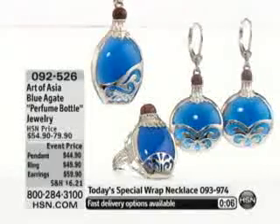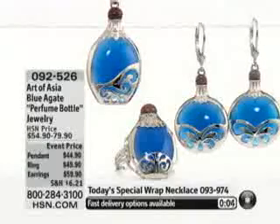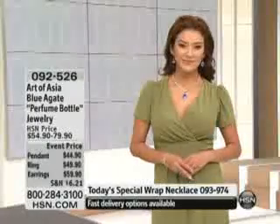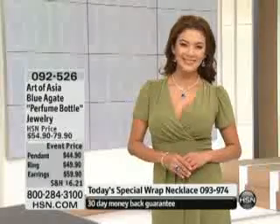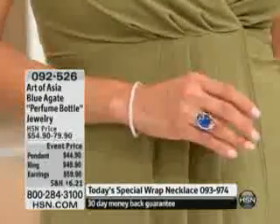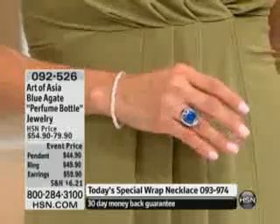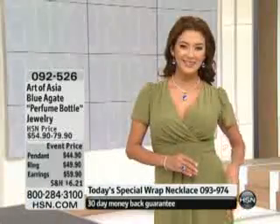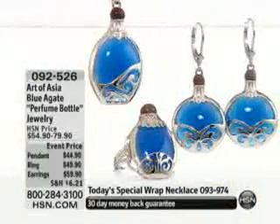It does — it looks like water. It looks like deep ocean water. This is so pretty. The perfume bottle jewelry is just amazing in color and also in design. 092526 is your item number. You have the enhanced blue agate and the mookite up at the top for the bottle caps, all done in rhodium plated sterling silver.